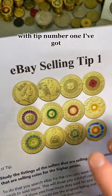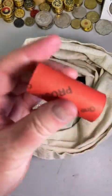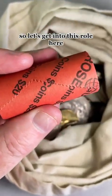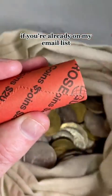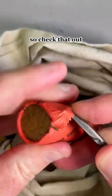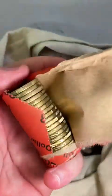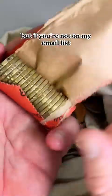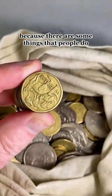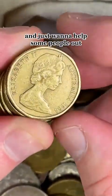With tip number one, it'll be a series of emails about selling tips on eBay. But we're going to be searching through this roll here. If you're already on my email list, you would have already received that email yesterday — check that out, let me know how you go. But if you're not on my email list, go through that link, because there are some things that people do that make their chances of selling their coins a lot better, and I just want to help some people out.